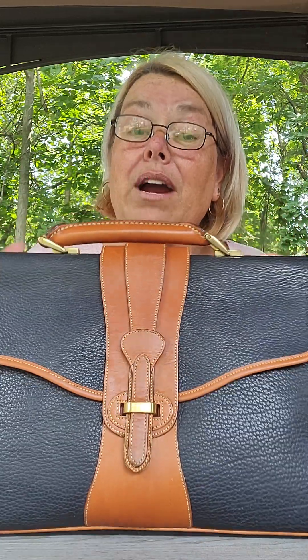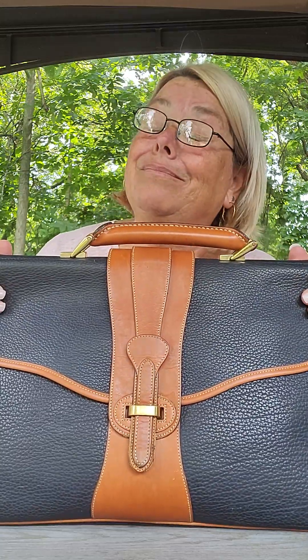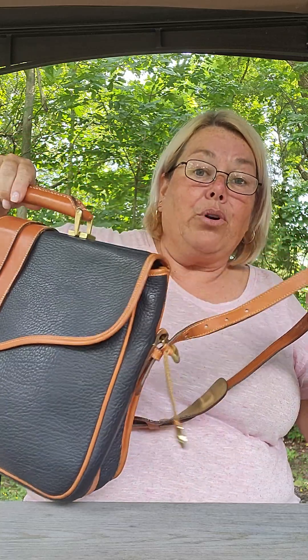I have priced this a lot higher. I went on Etsy to see what other people were selling bags like this at and I couldn't find one like this — but that's not why I priced it higher. I priced it higher because I have to start doing that with my bags and I have to honor the fact that I've only found one of these in 11 years. It is a Dooney and Bourke All Weather Leather.